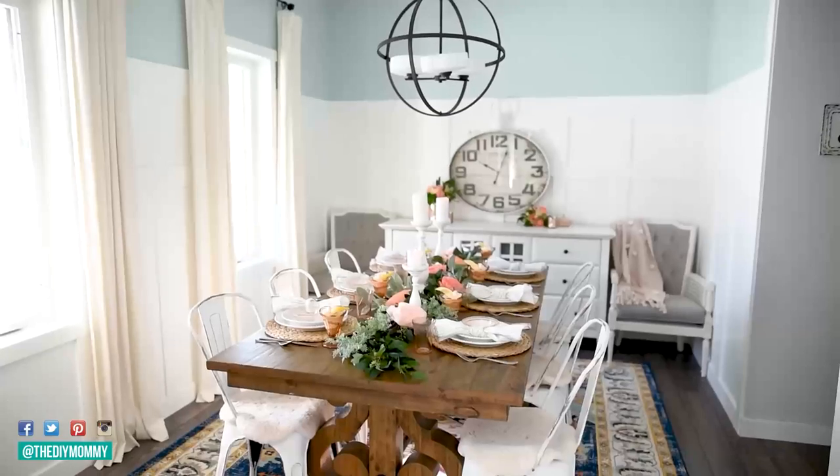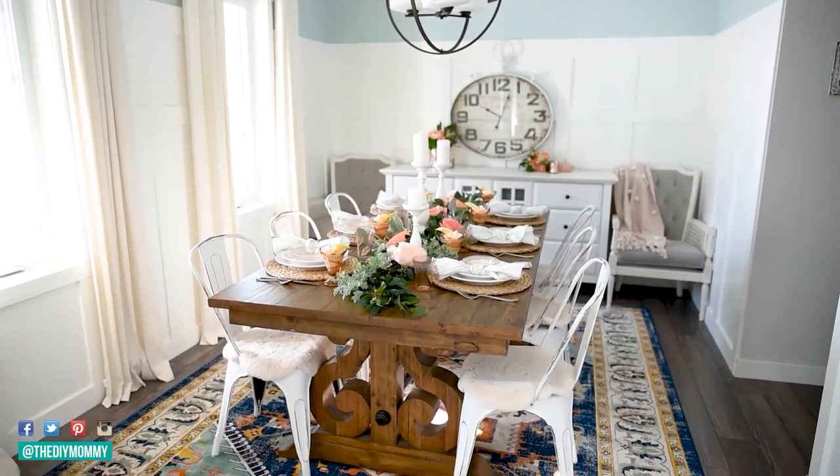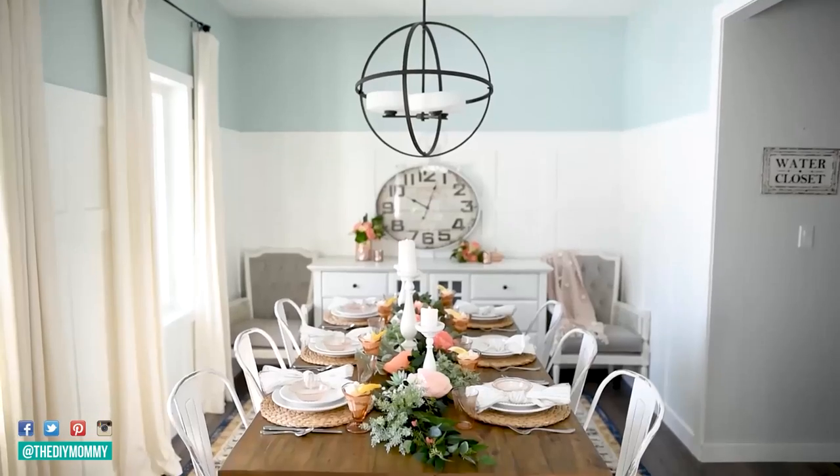Tip number one to make a small space feel bigger is to use lighter, cooler colors, especially on your walls. You probably know that I'm a huge fan of painting walls white or a shade of white. But if you don't like white, think about other colors like a light soft gray or light blues. Lighter colors as well as cooler colors like anything in the blue or green family are going to make your space feel a lot more open and airy.